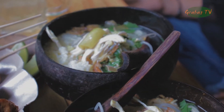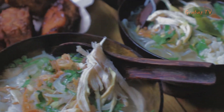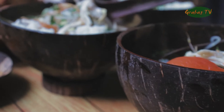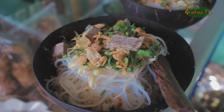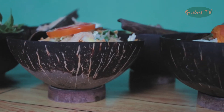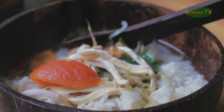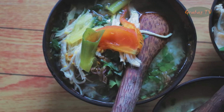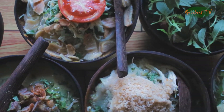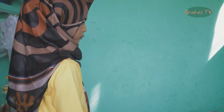Selain varian rasa soto yang komplit, salah satu hal yang menjadi daya tarik tersendiri adalah penyajian soto menggunakan batok atau tempurung kelapa. Tak hanya mangkuknya saja yang berbahan dasar tempurung kelapa, namun begitu juga dengan peralatan makan yang lain, seperti piring dan sendok. Hal inilah yang membuat pengunjung tertarik ingin mencoba soto batoknya.